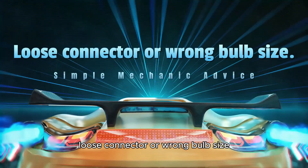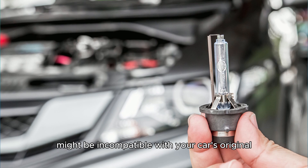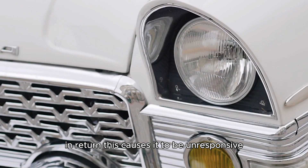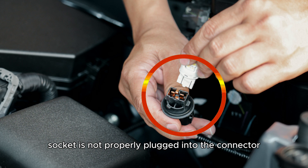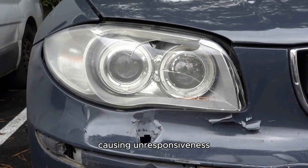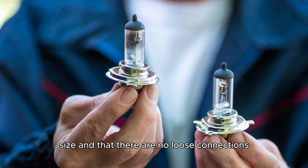Loose connector or wrong bulb size. If you replace your light bulb with a new one but it does not work, your bulb size might be incompatible with your car's original headlight bulb size, causing it to be unresponsive. Furthermore, if your bulb socket is not properly plugged into the connector, it can lead to poor contact with the circuit, causing unresponsiveness. Ensure the size of your new bulb matches your old bulb size and that there are no loose connections.